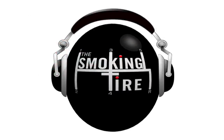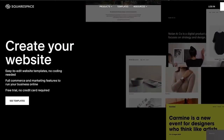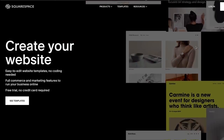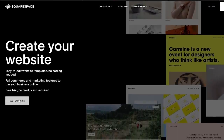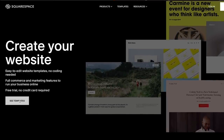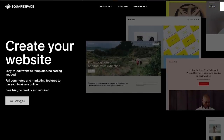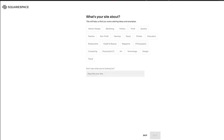Thanks to Valvoline for sponsoring today's show. Also, it's time to talk about Squarespace. You've almost certainly heard of Squarespace, but did you know that the Smoking Tire website and Westside Collector Car Storage website both run on Squarespace? Squarespace is really easy — I know nothing about HTML or Java or any of those scripting things, but I was able to make the Westside Collector Car Storage website on Squarespace from scratch within a couple of hours.